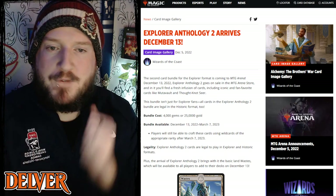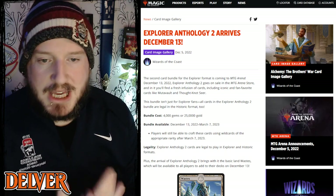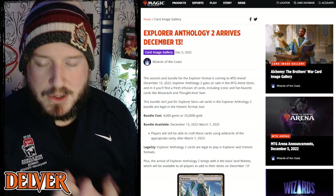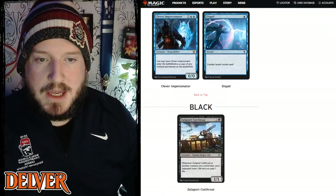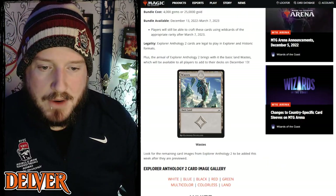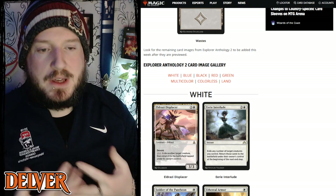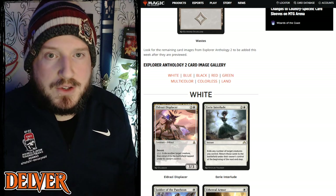First up from the mothership themselves, Explorer Anthology 2 is coming to Magic Arena on the 13th of December. It's going to include a handful of new cards and will cost about 4,000 gems or 25,000 gold. The bundle will be available until March 7th, so you have a long while to pick it up. There's a full list of cards on the website — definitely go check them out if you play older or eternal formats on Arena, as these are must-includes in a lot of those decks.